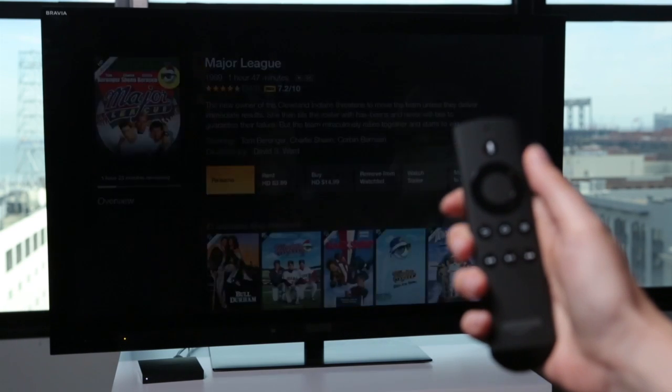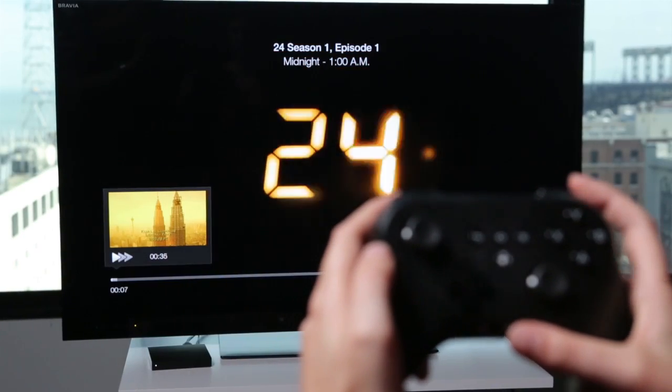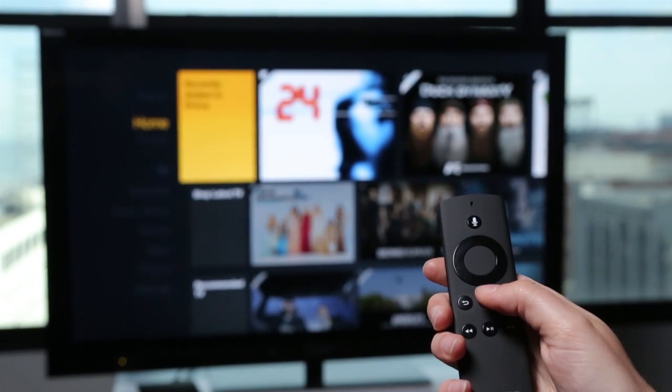The Fire TV even seems to preload the first few seconds of every video in your Amazon watchlist and all your personalized recommendations, because those start the second you press the play button. The included remote connects to the Fire TV with Bluetooth, so you don't have to point it at the television.